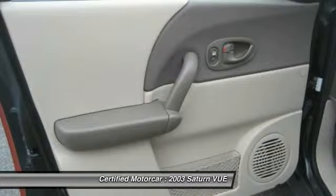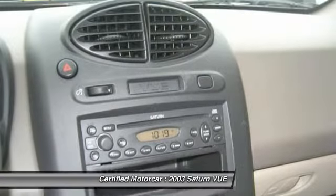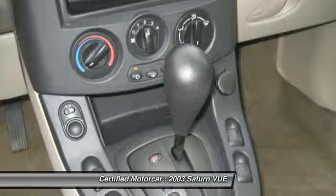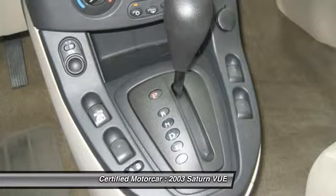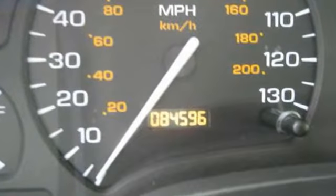Power steering, automatic transmission, cruise control, center armrest, AM FM stereo radio, power locks, child safety locks. Is love at first sight really possible? Let us know when you stop in.